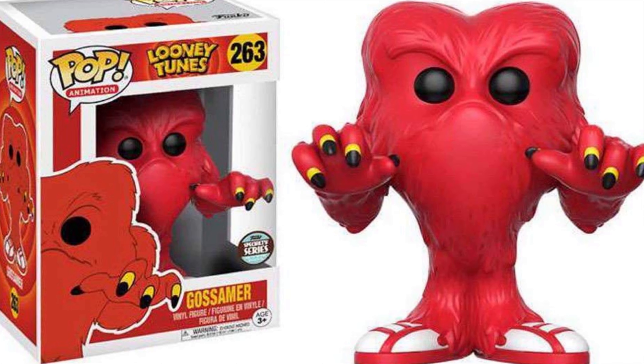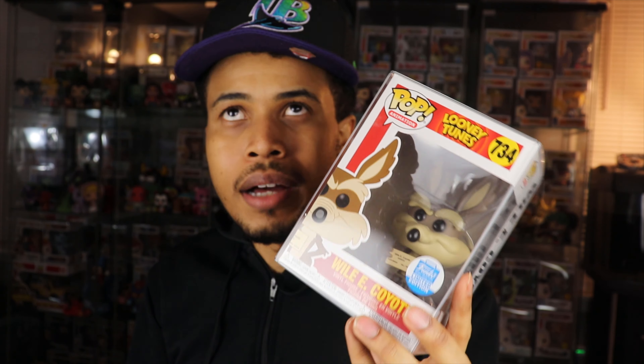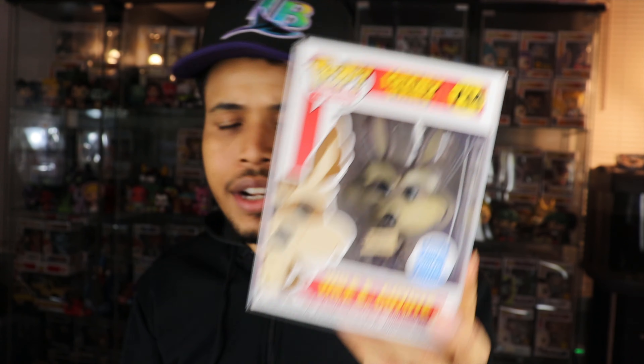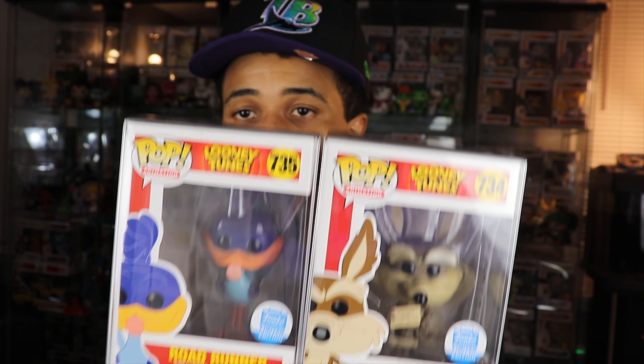I think this is the only Wile E. Coyote pop as well, so both were must-haves. The only Looney Tune I'm missing now is that red guy — I forget his name off the top of my head. I have Bugs, Taz, I think I have all Looney Tunes other than that red guy. I'm not sure if there's a Yosemite Sam pop, and I don't have Elmer Fudd either, so if you guys have them let me know. Those are the pops for today — let me know your favorites, give Tyler a follow, he's a really cool dude. Thanks so much for watching, guys — until next time, see you later.